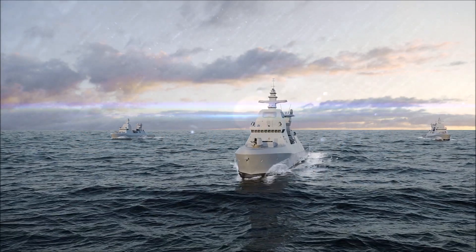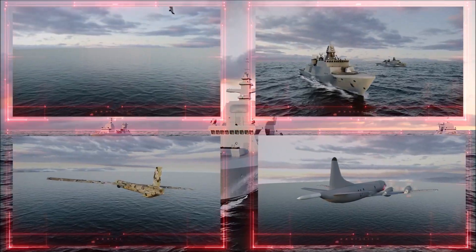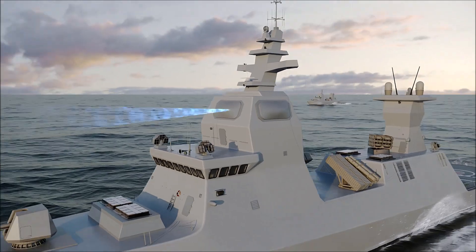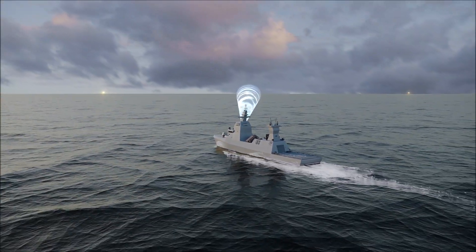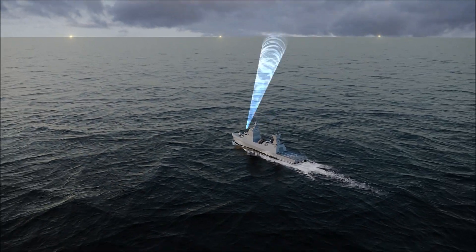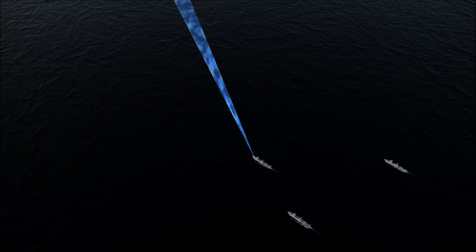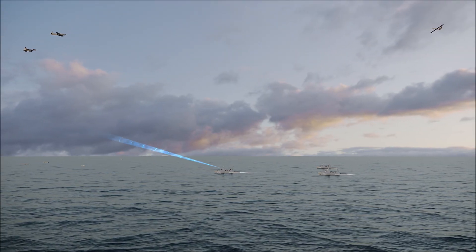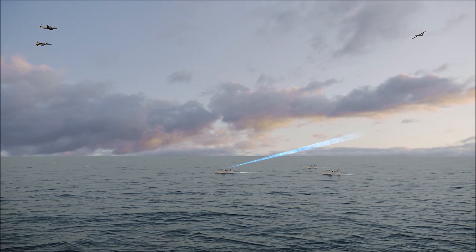Today's navies face a complex arena with dense environments and multiple long-range threats. Legacy EW systems are inadequate to protect fleets. They have limited detection and jamming ranges and cannot handle remote threats. They are also limited in their elevation angle and cannot handle threats that are high in the sky, such as maritime patrol aircraft.